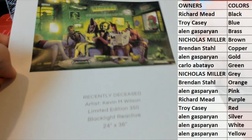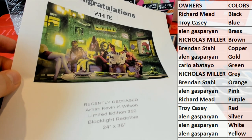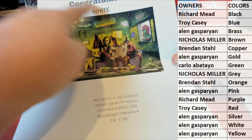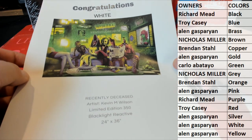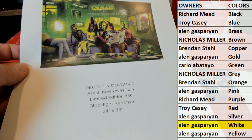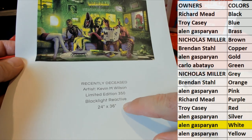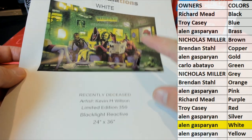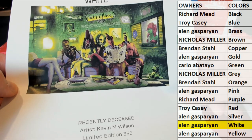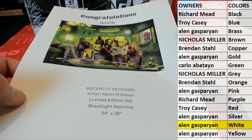Alan, I can tell you, dude. I wish I could show you a better picture of how this one actually looks. White's going to be the color right there. So, Alan, that will come to you. Nice one. And this is a recently deceased artist, Kevin Wilson, limited to 350, 24 by 36. Beetlejuice — just awesome from an iconic scene. Very nice. Blacklight reactive, too. Very cool.